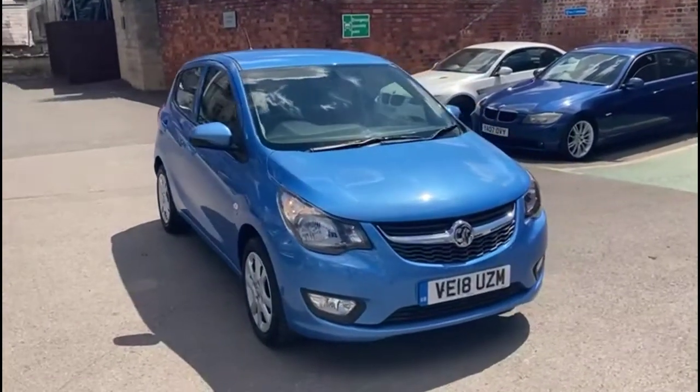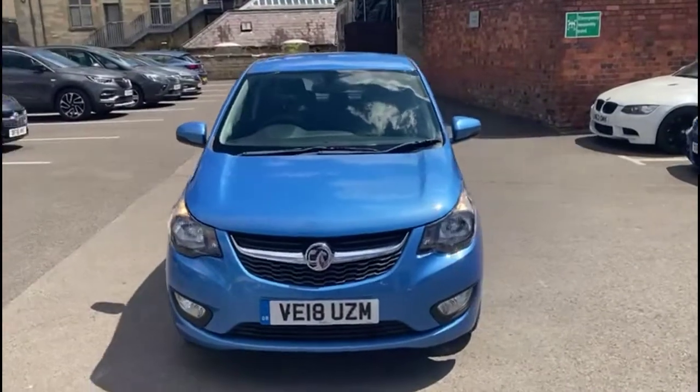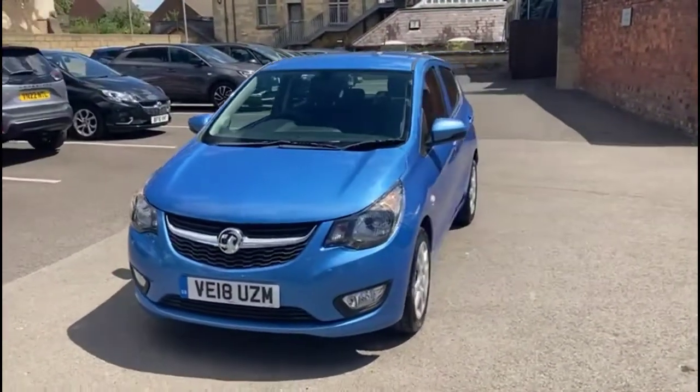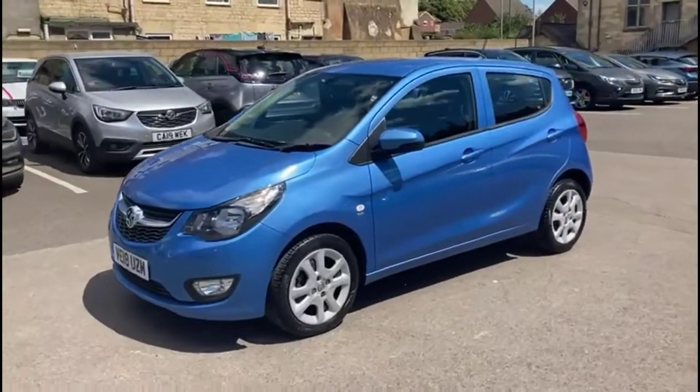Hello and welcome to Bayless Vauxhall. Today we're viewing a Vauxhall Viva 1.0 SE. This vehicle is covered with 16,311 miles and has finished in blue. It also comes with Bayless warranty where you're offered the option to extend it to 36 months.